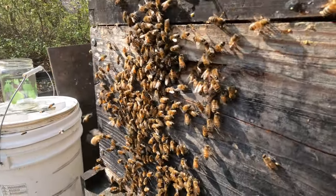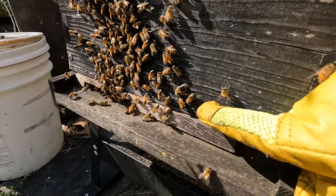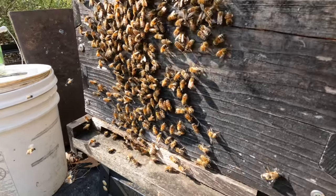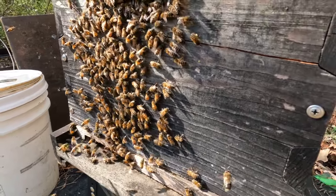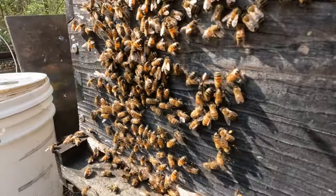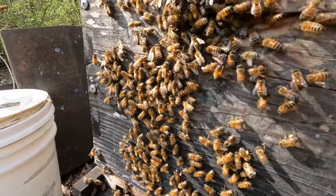Look at the bees! There's a drone bee — see that big one right there? That big one is a boy bee mixed around with all the girl bees. It's a crazy thing in the wintertime: all the girl bees get the boy bees and throw them out and kill them all. Can you see the little yellow sacks on their feet? That is pollen — they're bringing in pollen. Very, very cool. Beautiful bees.